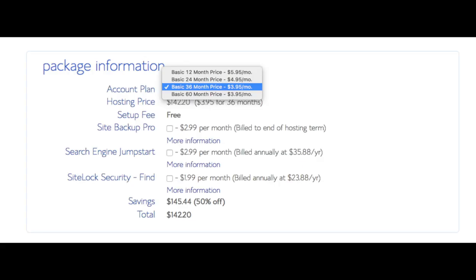Below that you'll see package information and the account plan section. This is where you can select a term for your hosting package — you have 12 months, 24 months, 36 months, and 60 months. As you can see, you'll save money the longer you purchase your hosting for. I'm going to select the 12-month package.